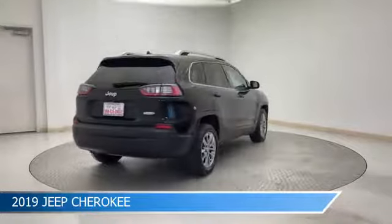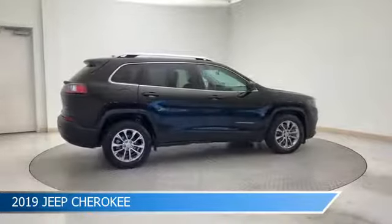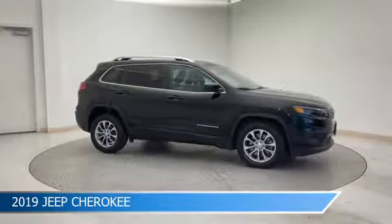This car comes with some great features including alloy wheels, brake assist, Android Auto, anti-lock brakes and more. Come in and check it out today.